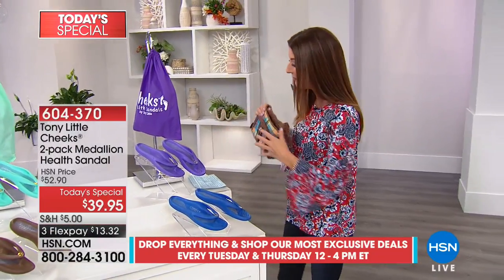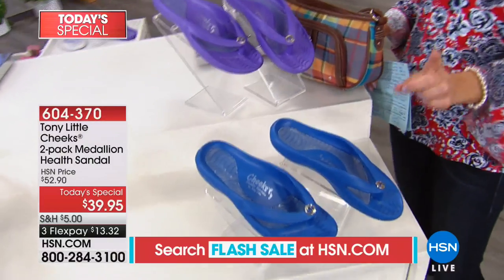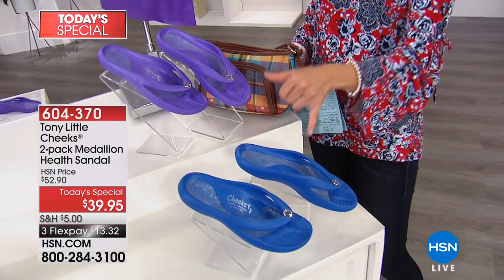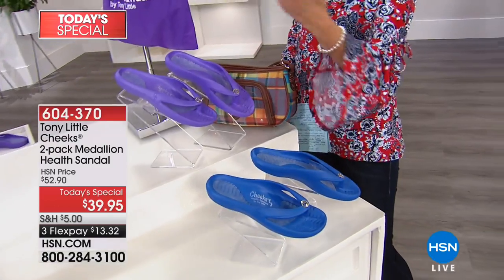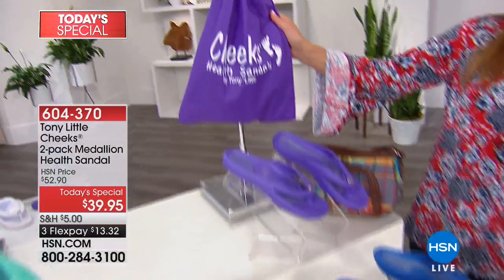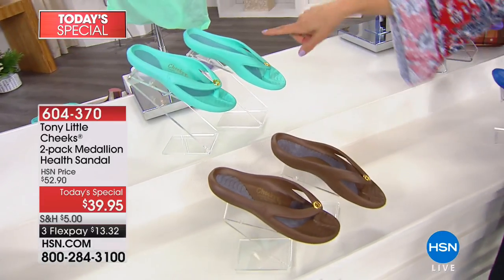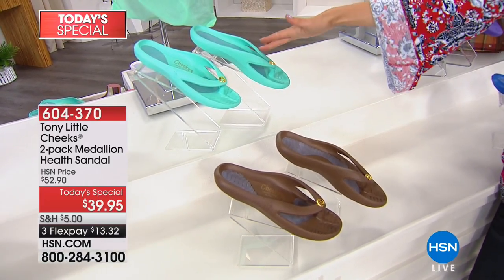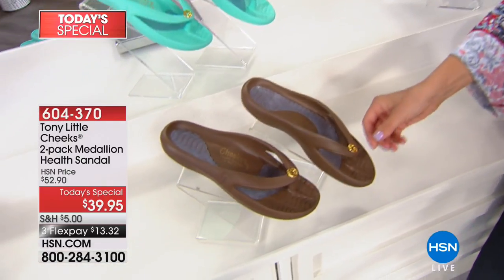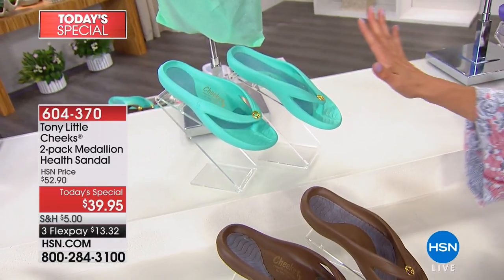They are so portable and so lightweight — they weigh just a few ounces. You can tuck them into your handbag. If you ever have to change shoes before or after work or do a long commute, no one wants to walk down a busy city street wearing high heels. Make them a pair of Tony Little Cheeks. These are going very quickly — you're getting two pairs of health sandals for less than $40. That means each pair is $20 today. This is the navy and lilac combination. We have whole sizes available, and if you're in between, order up. That's our most limited color.